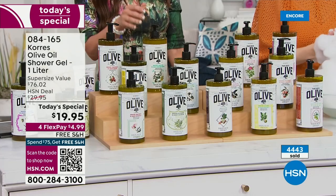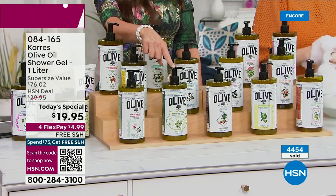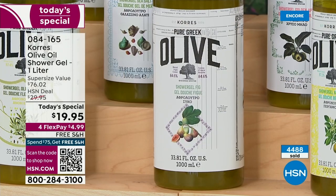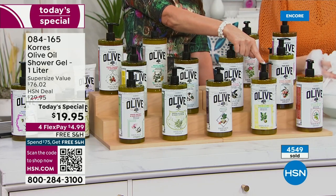Honeysuckle — dreamy. Olive blossom — slightly floral, like white floral. Fig — first time in the liter, deep berry, black currant. Bergamot — almost bye-bye bergamot — citrus. Girls and guys, grab the bergamot, please. And last but certainly not least, honey pear — warm, juicy, fruity, sweet.